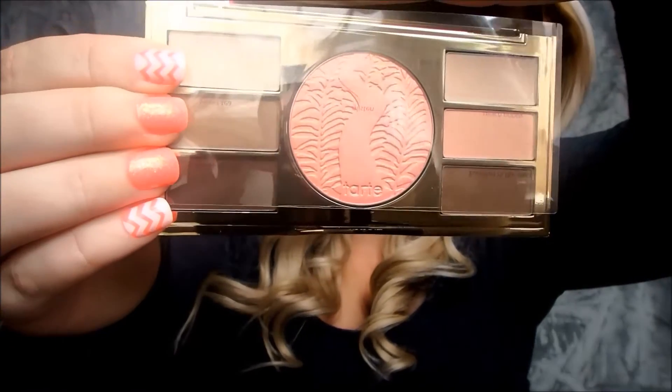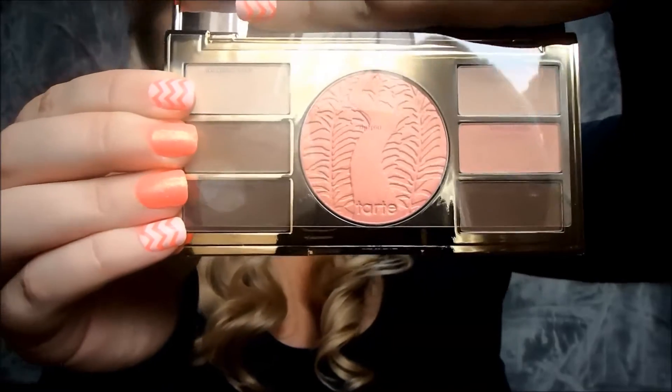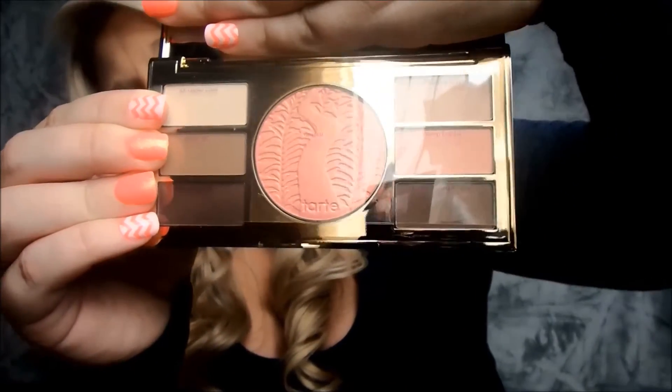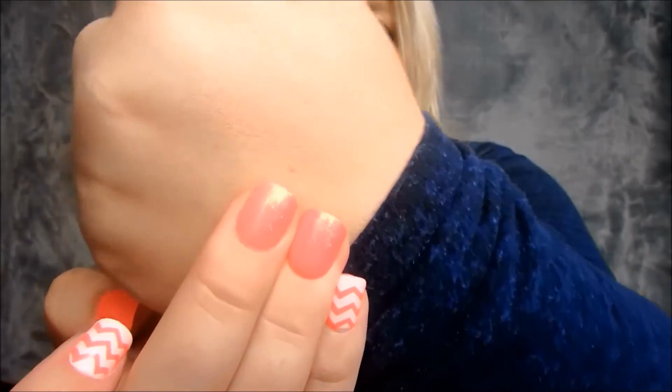This is another one I haven't used yet. I left the plastic on top so I can still see the names of the shadows. In the middle there's a blush called Glisten — it's a beautiful blush. I haven't used it yet, but all the Glisten products on their website are so beautiful. I'll swatch it on my hand — it's a nice, really shimmery kind of color.